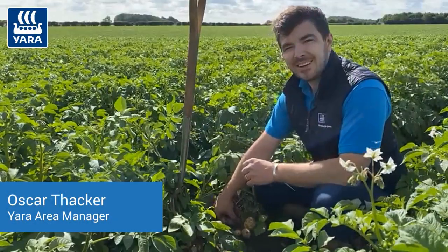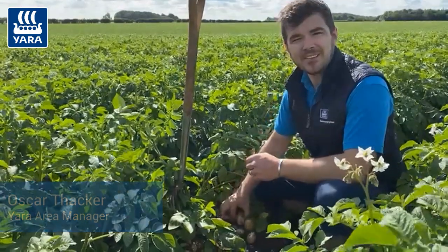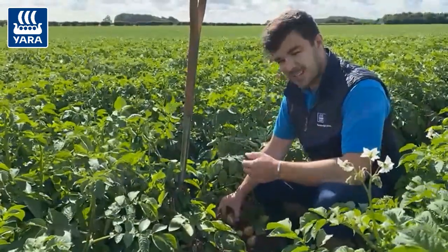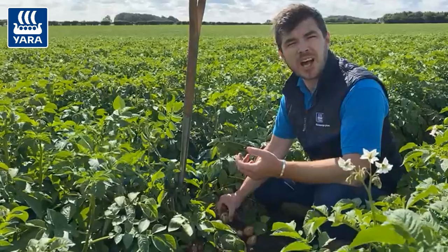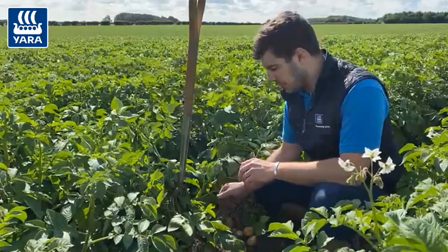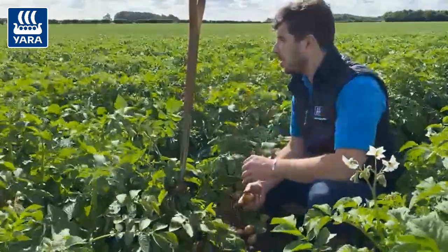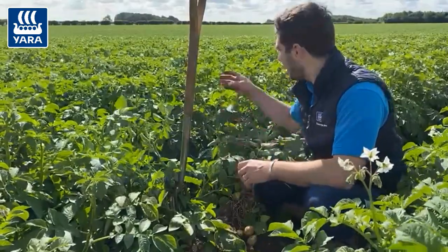Good morning, Oscar Thacker, Yara Area Manager for Lincolnshire. Today, first week of July, and I'm in this crop of main crop potatoes destined for the packing market. The variety is Lenorma and as you can see we've got full crop canopy behind us.